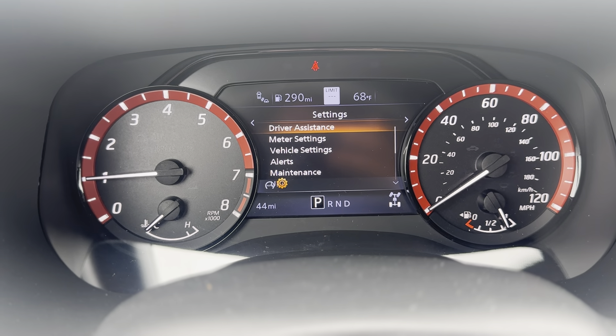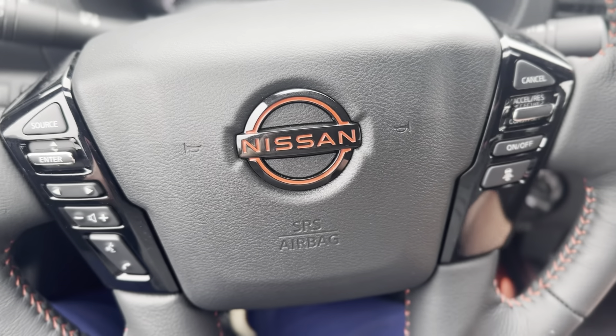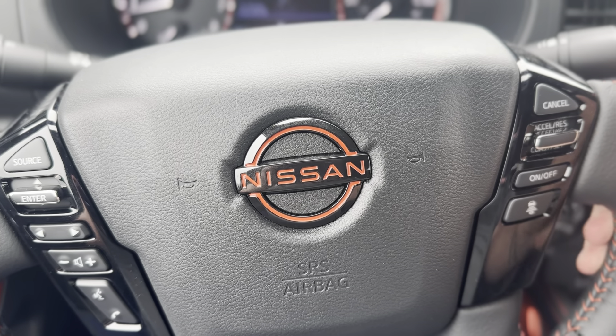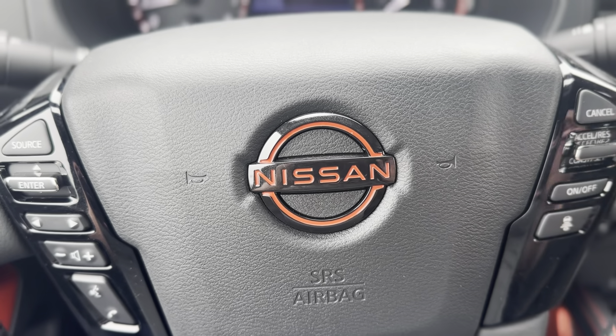As of right now this vehicle has 44 miles on it. For more information on this 2024 Nissan Frontier Pro-4X, contact me here at Nissan of Cookeville. Once again my name is Lance, and I hope you have a great rest of your day.